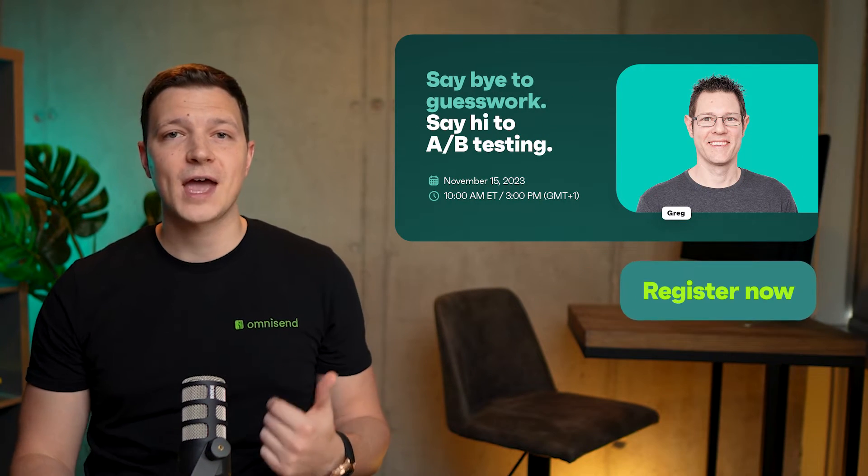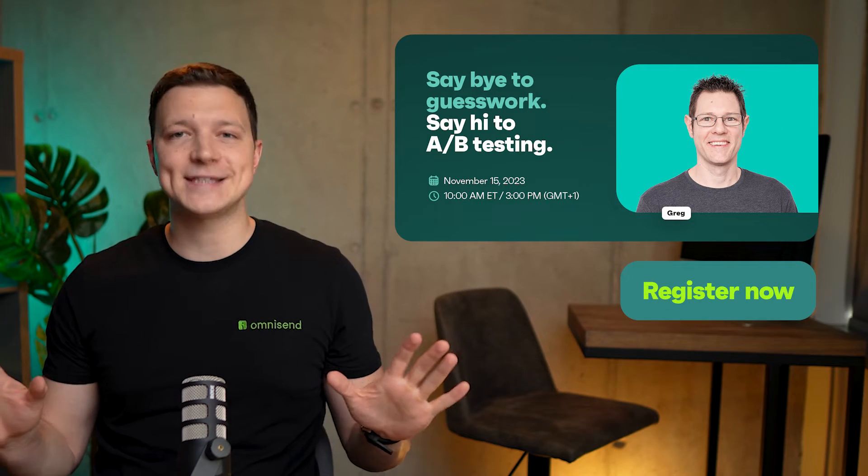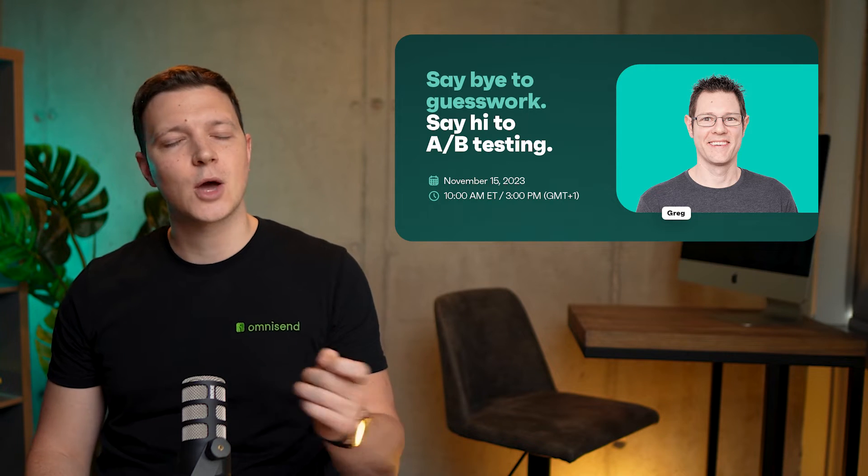Reminders. Ready to ditch the guesswork and embrace certainty? Mark your calendars for a game-changing live workshop on November 15th as we uncover the secrets of A/B testing. From tweaking your email subject lines for maximum open rates to choosing the CTA button color that clicks with your audience, we are covering it all. Join us for 100% actionable insights that lead to real conversions. Do not miss out.